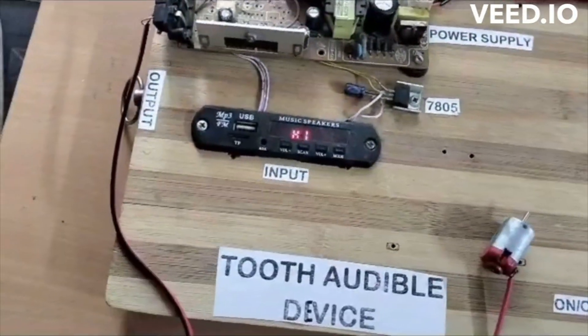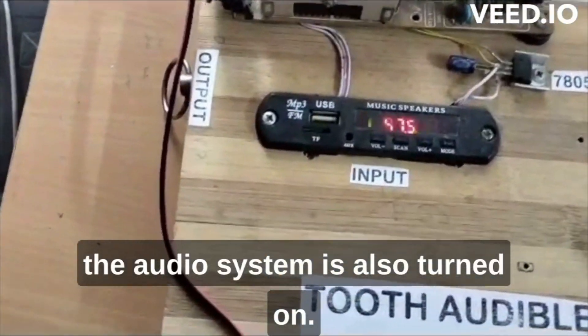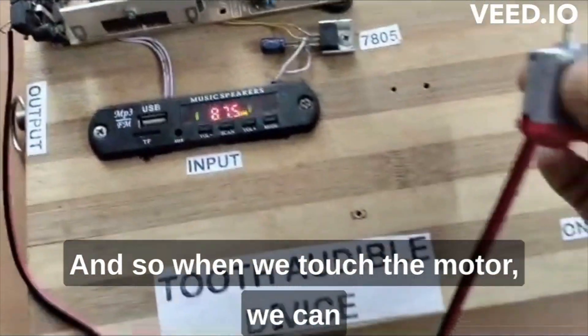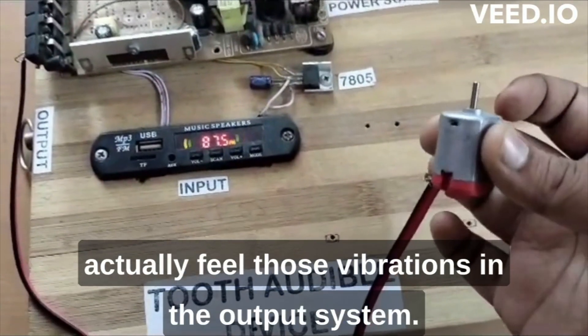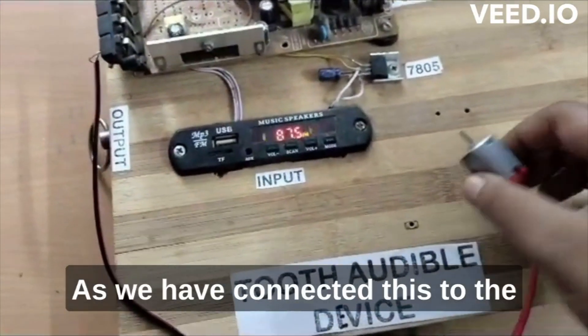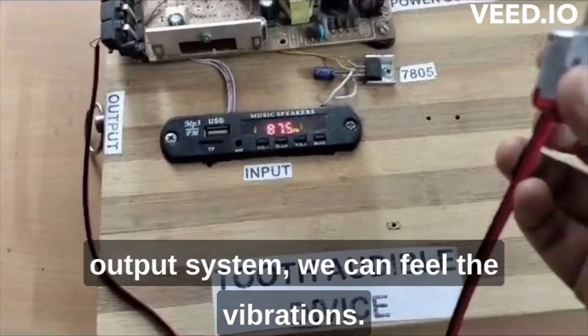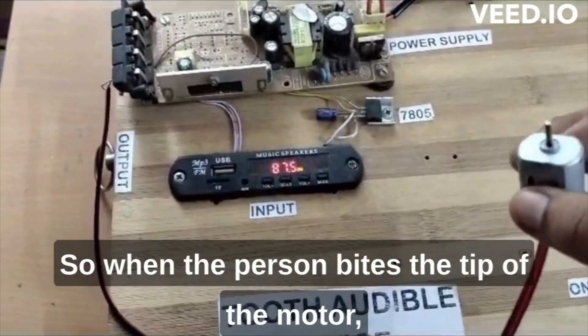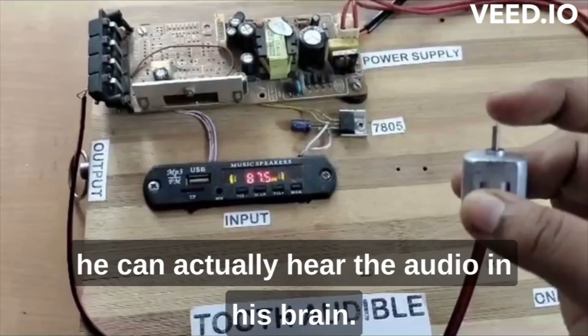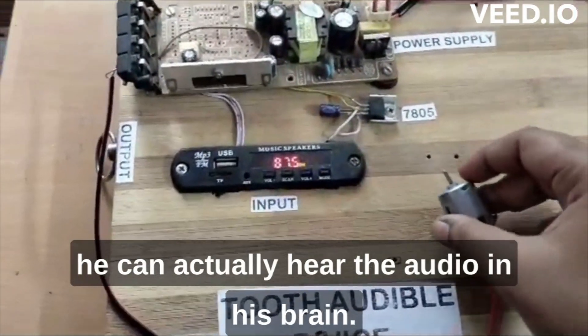When the device is turned on, the audio system is also turned on. When we touch the motor, we can feel those vibrations from the output system. When the person bites the tip of the motor, they can actually hear the audio in their brain.